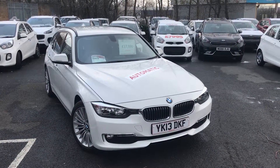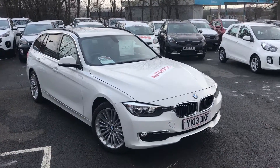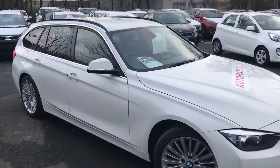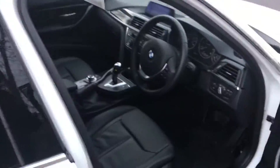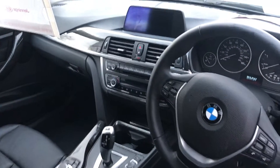Here's our BMW 320d Luxury — an automatic 2013 model, lovely looking car finished with roof rails. Only 17,000 miles on the clock. It comes with black full leather seats.